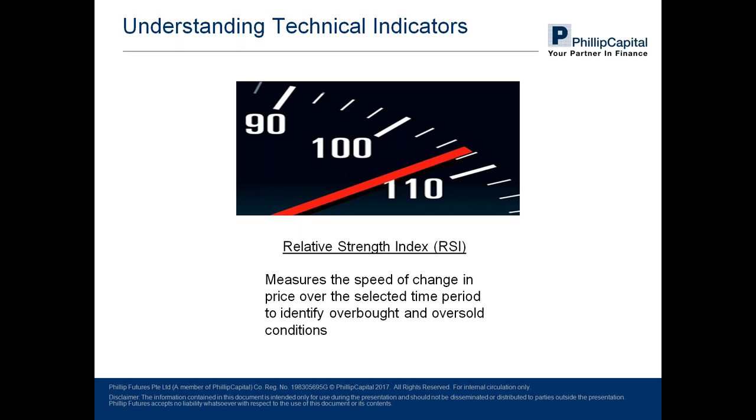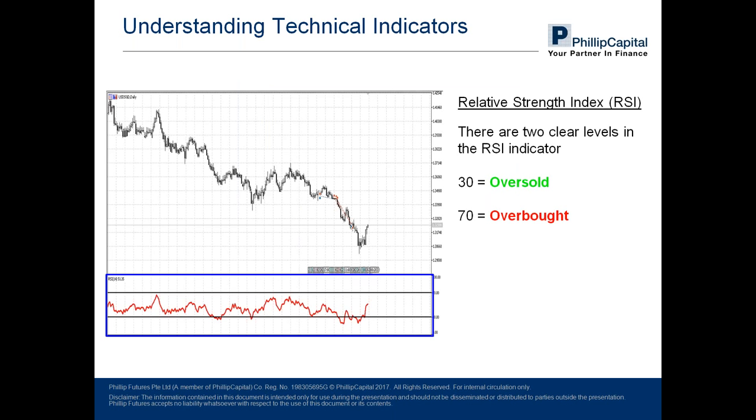An image of a speedometer is attached because RSI measures the speed of change in price over the selected period — just like a speedometer. It identifies two conditions: overbought and oversold, which are the peak and trough respectively. Recalling the third assumption of technical analysis — that prices move in trends — the purpose of this is to identify peaks and troughs so that technical traders can identify points of entry and exit. That covers the two indicators.